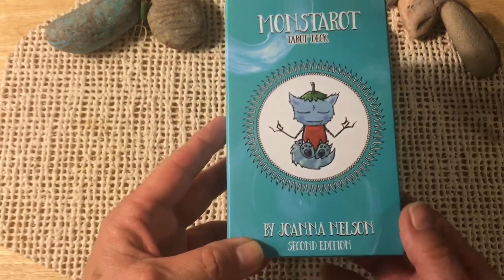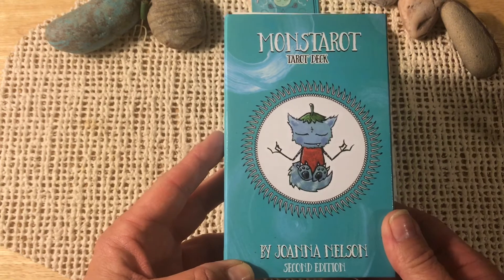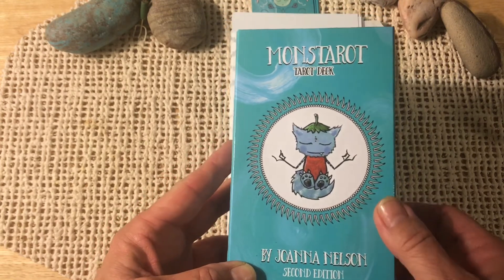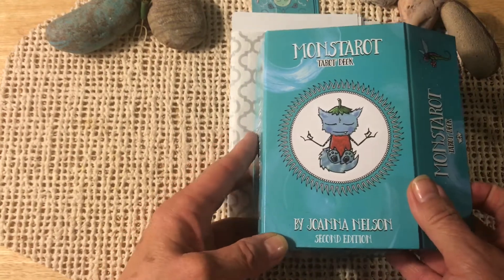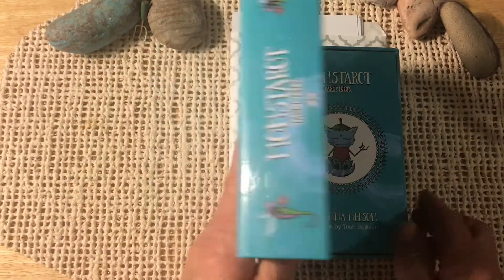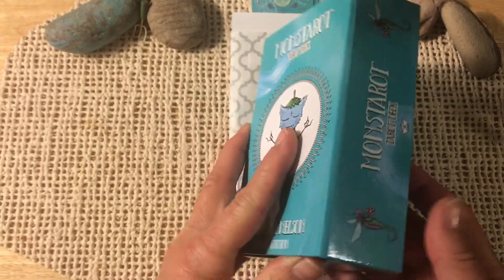I have Joanna Nelson's Whispering Spirits Tarot and it is very similar to this deck. I kind of was looking at both of them and I really can't decide which one I like better, but I think this might possibly edge the Whispering Spirits out slightly.